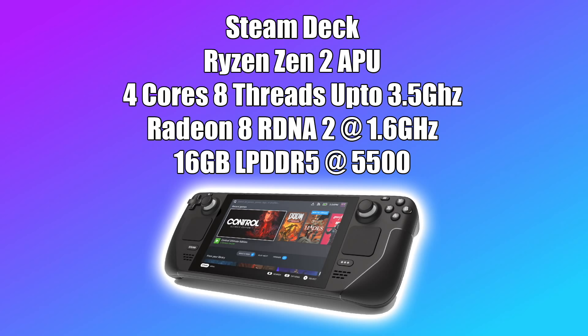The next thing we have in that Steam Deck is the new Radeon 8 graphics, but it's based on RDNA 2, and this is going to be running up to 1.6GHz in the Steam Deck. When it comes to these APUs, it really relies on system memory. With the Steam Deck, we have 16GB of LPDDR5 running at 5500MHz, which will definitely help out with those Radeon 8 graphics.